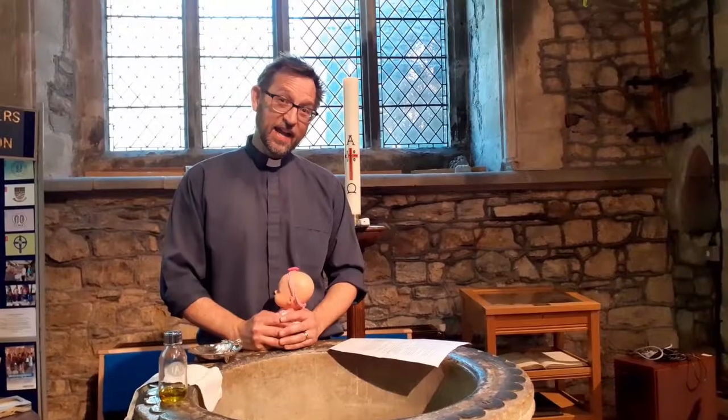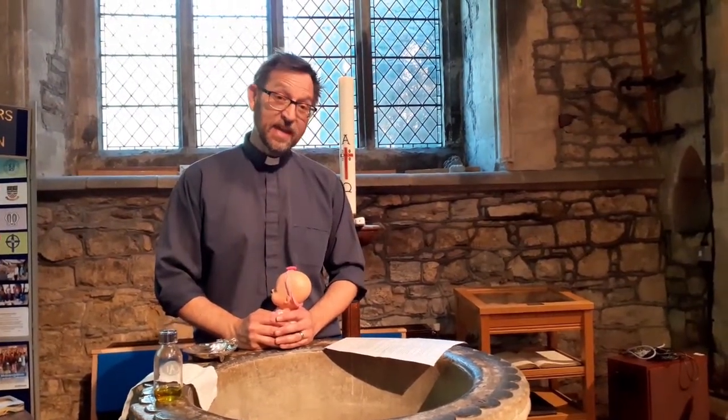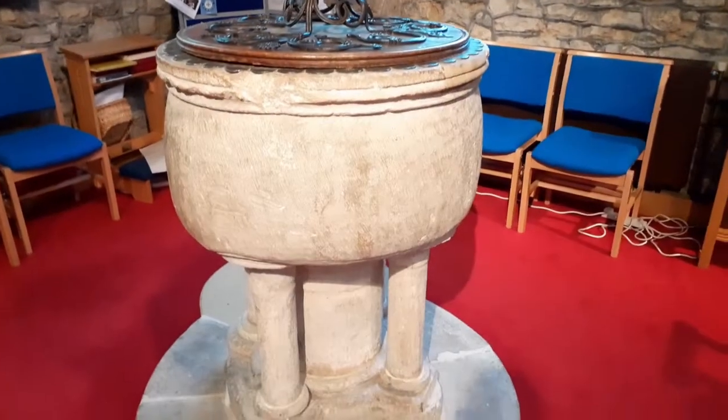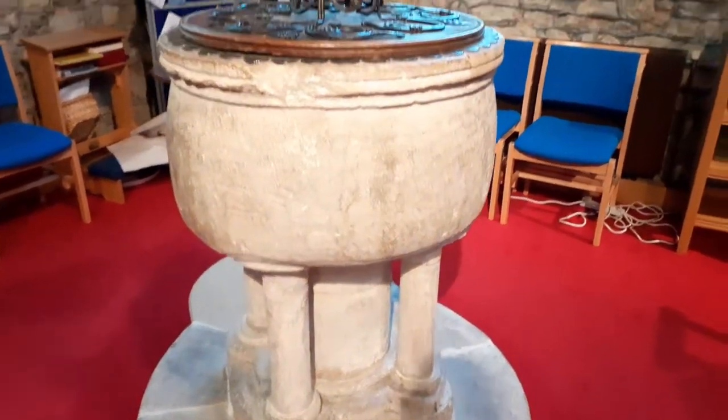Water and oil and fire are all very important symbols for Christians as they begin their journey of faith. That journey begins here in the church with what we call a baptism. The ancient stone bowl here is called a font and is at least as old as the church itself.